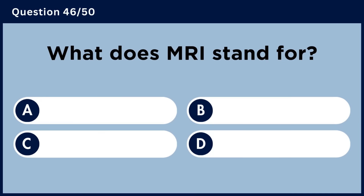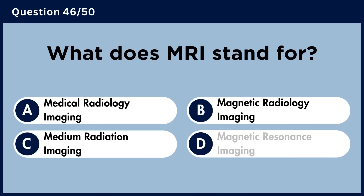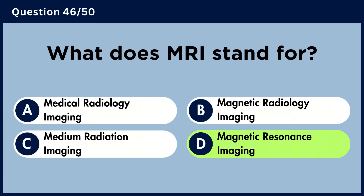What does MRI stand for? Answer D. Magnetic Resonance Imaging.